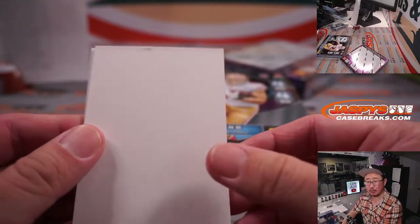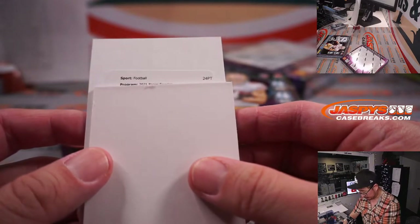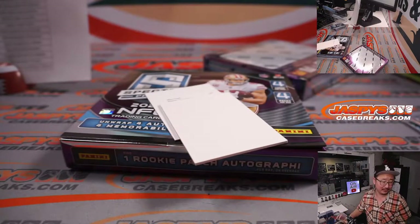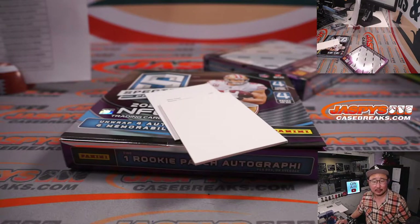Justin's the only one who's guessing — Rashad Bateman, the Ravens, is his guess. It's a Sky High Signature Celestial. Let's go to CardboardConnection.com — there's the Spectra Football checklist. Let's see... Sky High, where is that Sky High set? Champion, Illustrious, Radiant, Retrospect, Regular, Sky High Signatures. There's only 13 cards on this checklist.